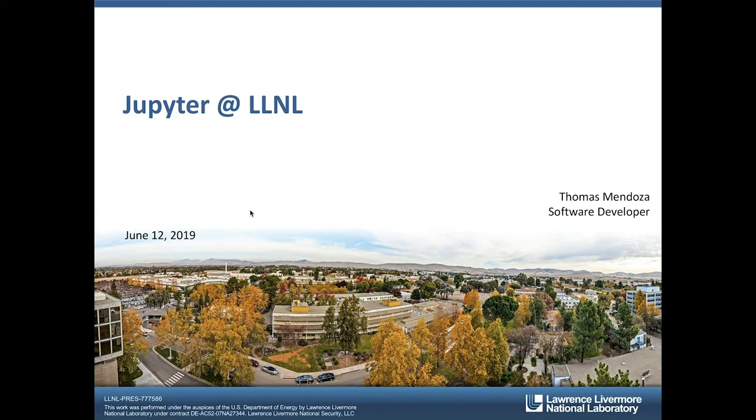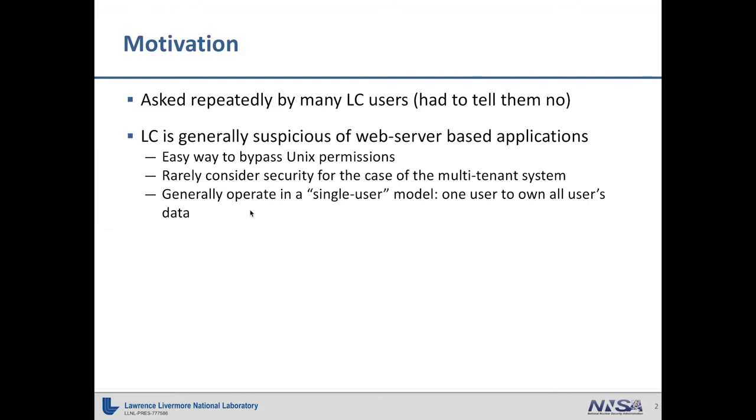Today I wanted to talk about our deployment at LLNL. It's fairly similar to the one at NERSC with a few different variations — I kind of think of us as like the Galapagos Finches. The motivation behind this was we were repeatedly asked by LC users whether or not they could use Jupyter, and we would always tell them no. Livermore Computing were generally suspicious of any web server-based applications because they're bypassing Linux permissions.